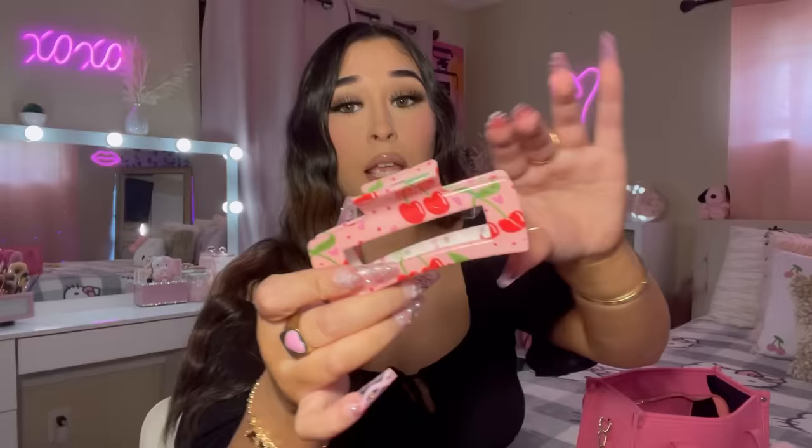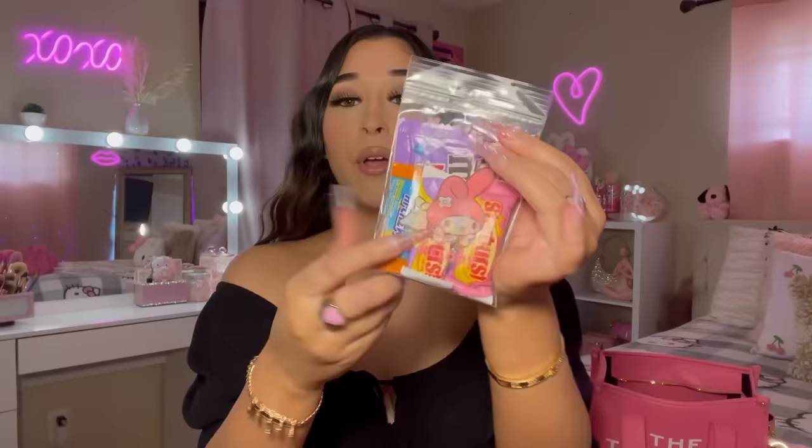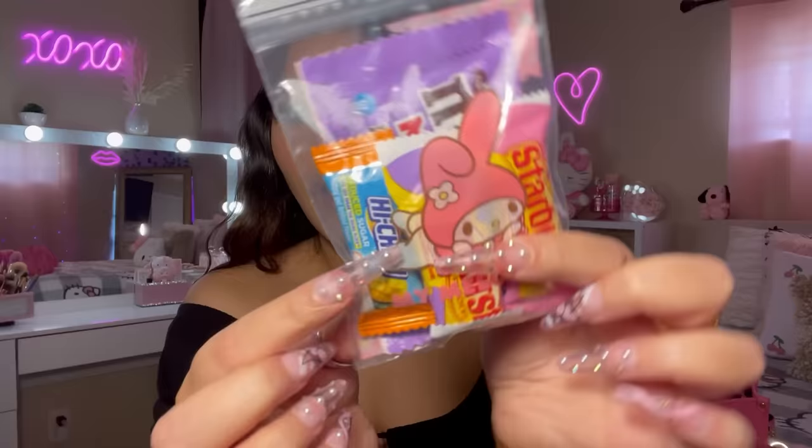First thing I'm pulling out is a hair clip — I always need one, and this is a cute little cherry one I got from Shein. Next is my little snack bag. I am a snack girl — I love to snack. I put my little candies in this My Melody Ziploc baggie from Temu. In here I have two Starbursts, a Hi-Chew, and some M&Ms. I usually also bring hot Cheetos because I keep getting headaches and it's not fun shopping with a headache.